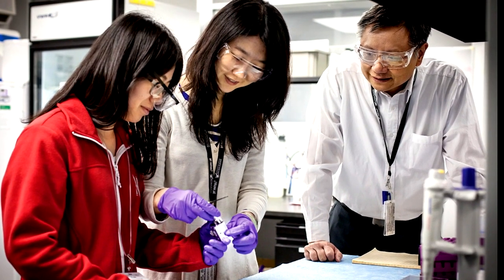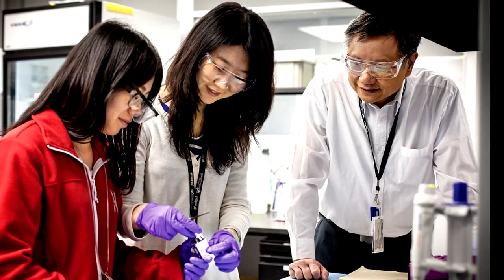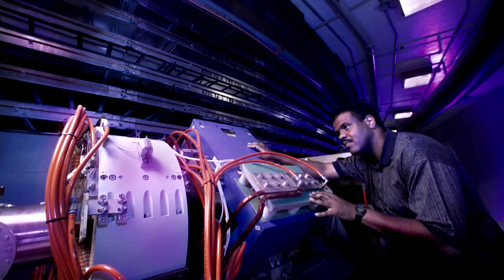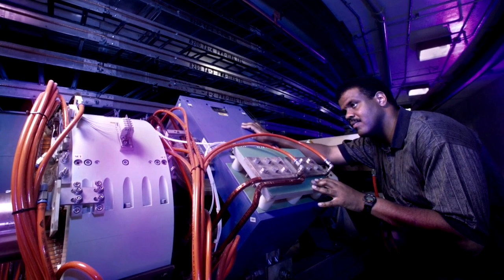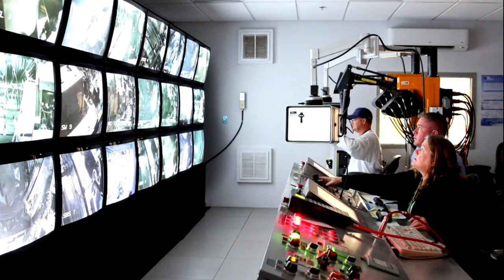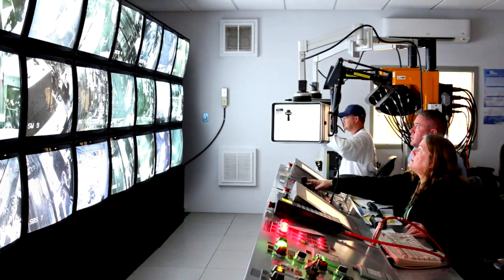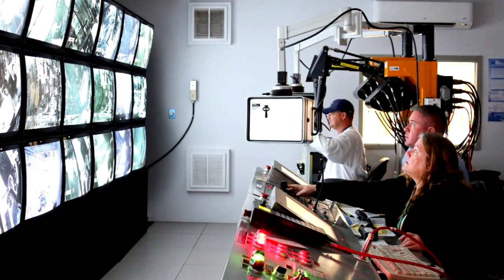One of the really interesting things about a facility like SNS or its sister facilities around the world is that it has a very diverse user community. People from condensed matter physics kind of invented the technique, but now it's used by chemists and biologists, materials scientists, and engineers.